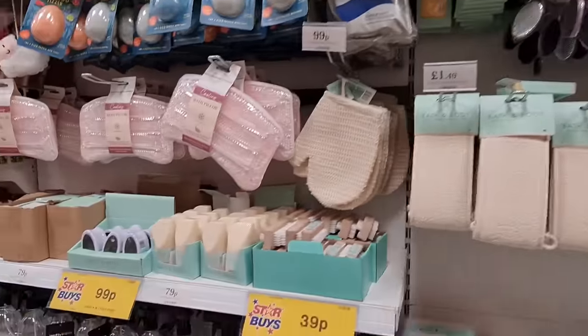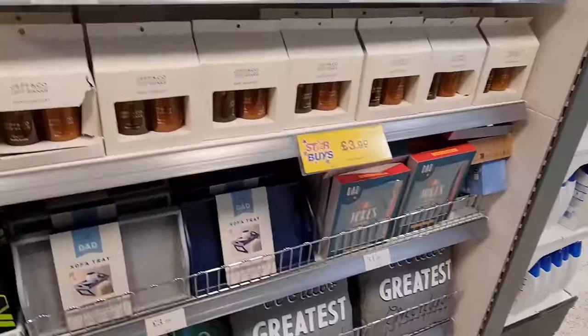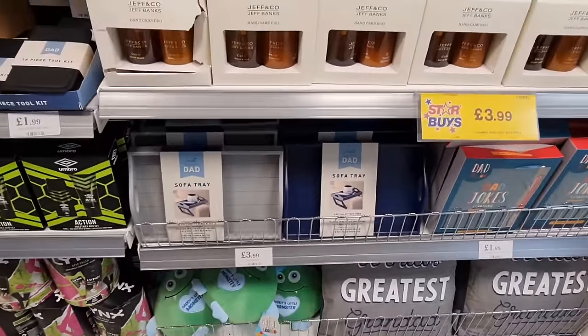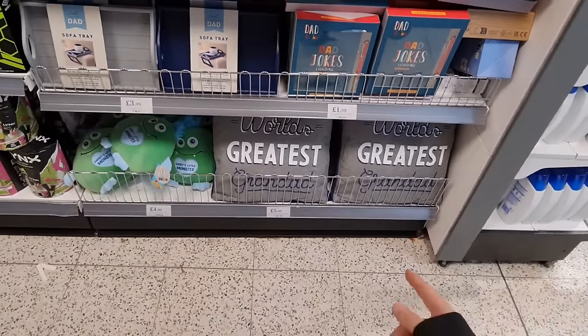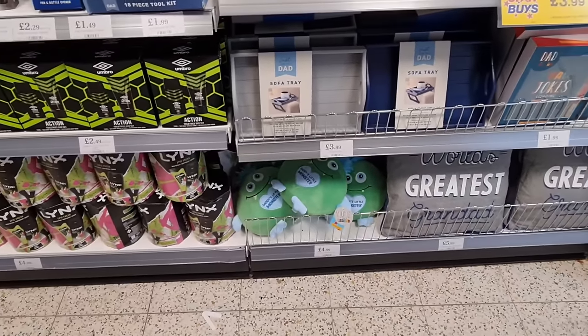There are different items here. I was really confused seeing this — I had to stop and think, when is Father's Day? Because everything is already out. It's in June time, isn't it? That's quite a while away. Some Dad Jokes books — this one comes with a pen. They've also got Greatest Granddad at the bottom for £5.99. And some plush here — Daddy's Little Monster.